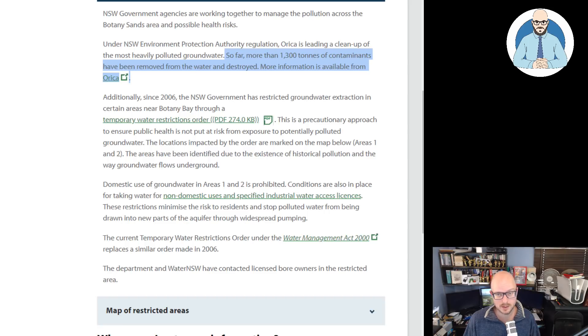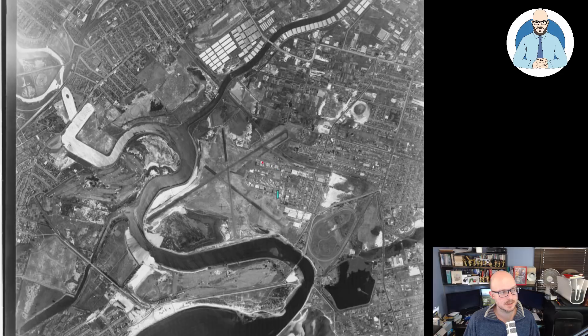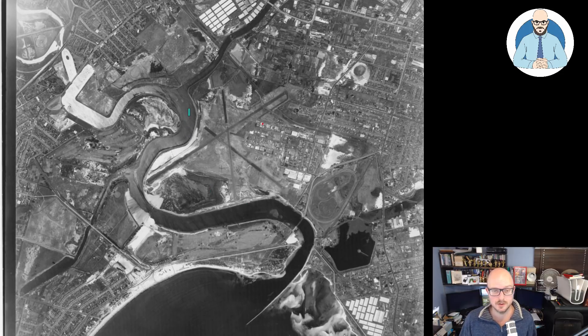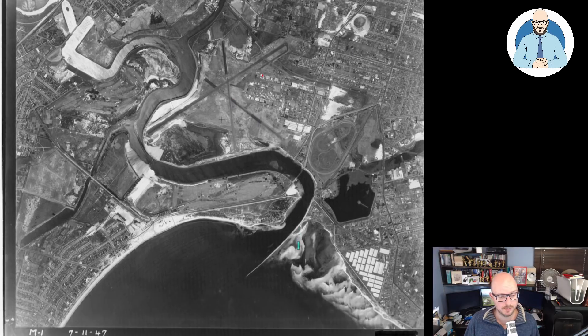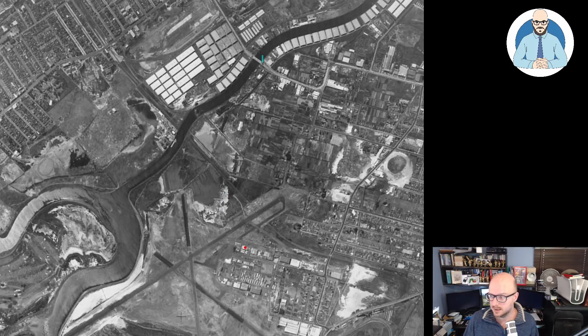I thought we'd look at some historical images to get an understanding of what happened in this area. This is Sydney Airport from 1947 — these are fantastic aerial photos and I'll link to the source. Here's the road we're talking about, and I think Mascot Towers would be about here, give or take. I'll try to zoom in — this is the best resolution I could get, but it's 1947 tech.